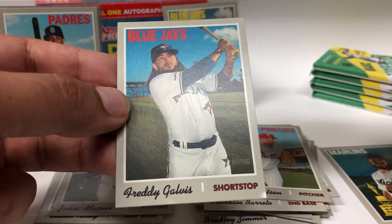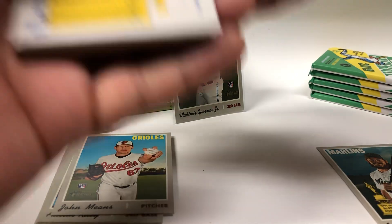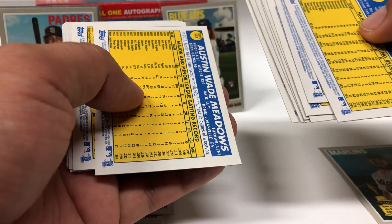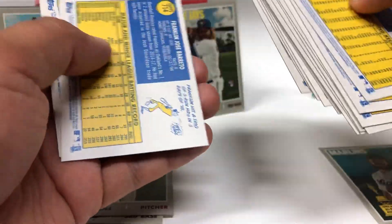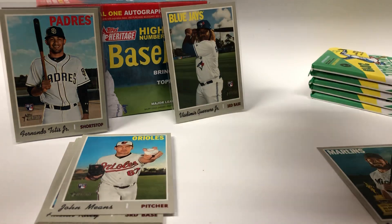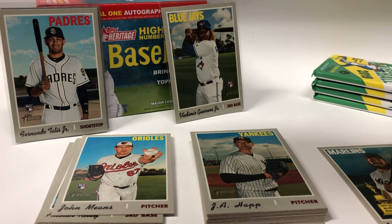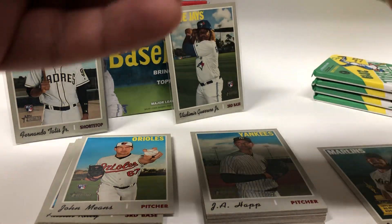Jorge Lopez and Freddie Galvis. I wonder why that one's smaller than this one — I think this one is a short print. Franklin Barreto. Not bad so far, got the big top rookies.